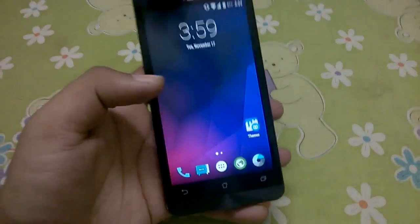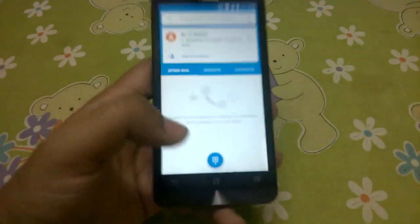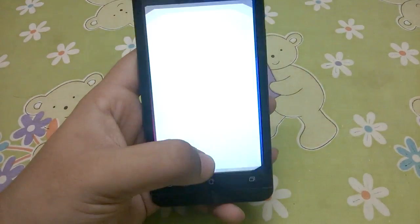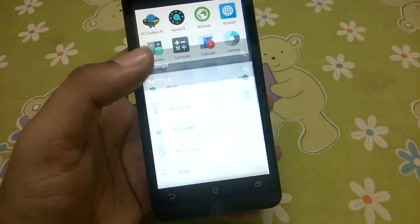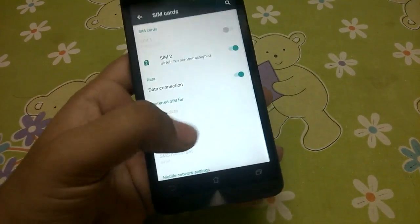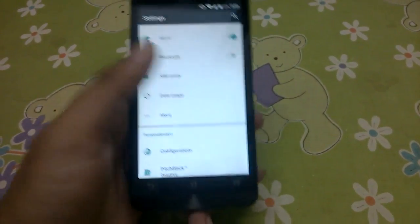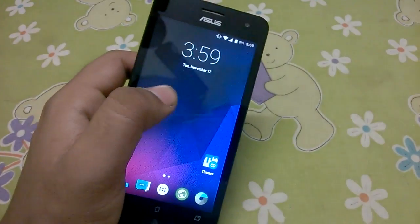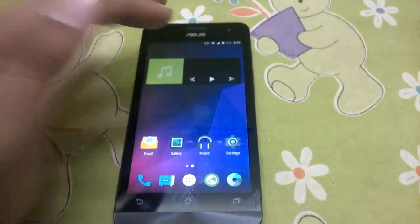The biggest problem with this ROM is the lag. The whole ROM lags all over - the phone app took a lot of time to open, and the same is true with the settings application. There's a huge lag which is very irritating for daily use, and that's pretty much all the problems that deter you from installing this ROM.